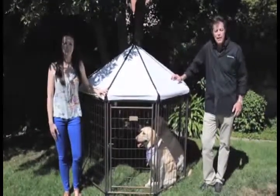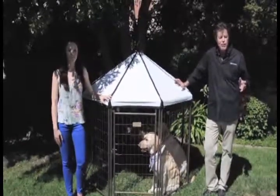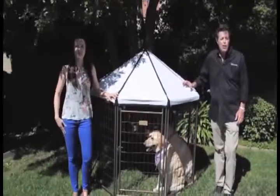The Gazebo sets up in minutes, no tools required. It has a reversible cover for hot and cold weather, and it breaks down to a convenient travel size that will fit in the trunk of the car, back seat, or in a truck or SUV.